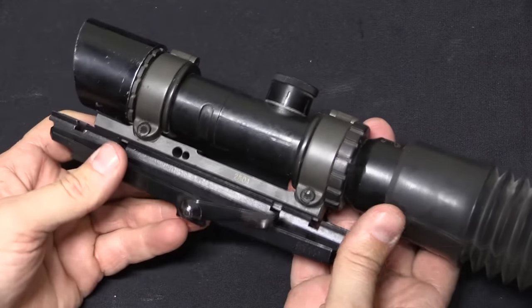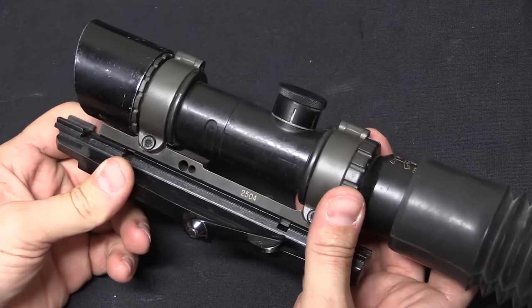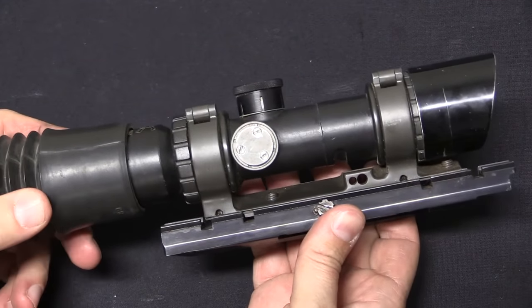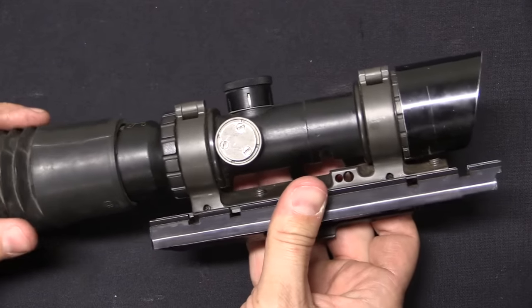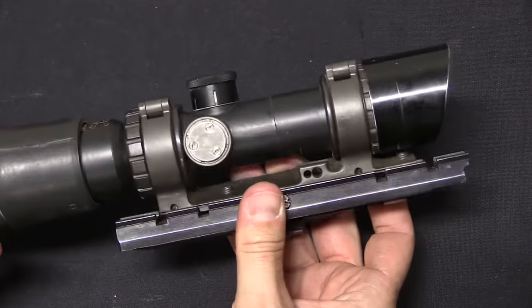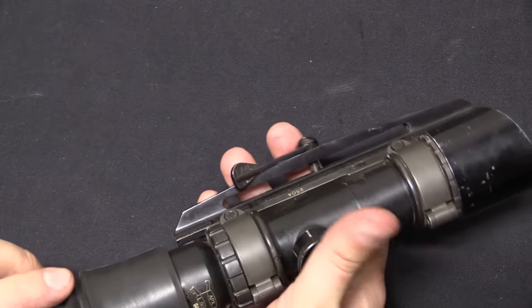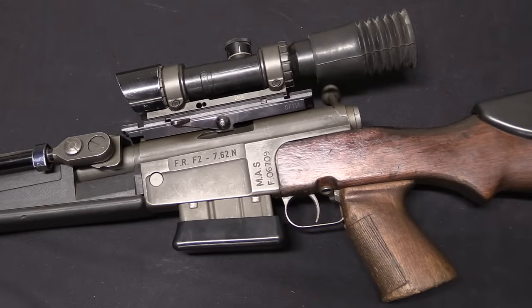This scope was in use with the FRF1 in 1986 and continued to be used on the FRF2 until 1995, when the French Army replaced it with the Scrome J8, a fixed 8-power magnification scope. The FRF2 was used by more than just the French Army — the Gendarmerie used 3-to-12-power Schmidt and Bender scopes as well as a couple of 10-power fixed Leupolds, and the French Navy commandos used a 1.5-to-6-power Schmidt and Bender. The French Army actually had what could be called the worst scopes on these guns, and yet the rifles remain remarkably capable.